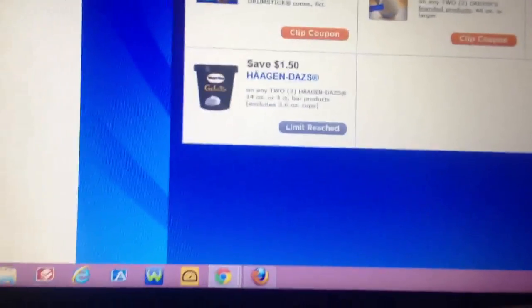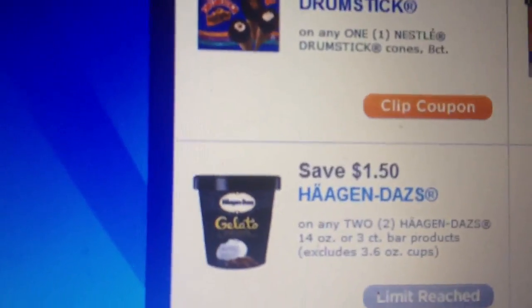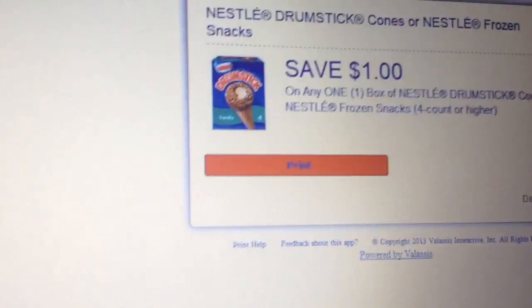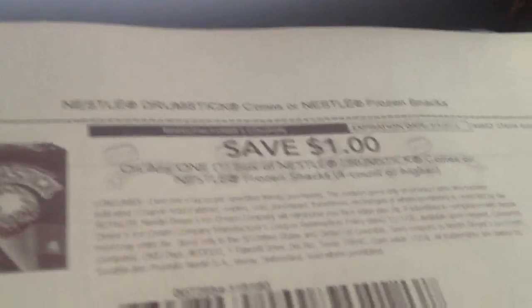The drumsticks are a little different. There are two coupons I found. I'm not sure if only the four-count is on sale or if there's a higher count. On one website there's an eight-dollar off eight-count coupon, but I found another link — I printed it here — that's one dollar off four-count or higher, so this one would most likely apply to the deal.